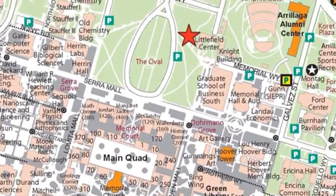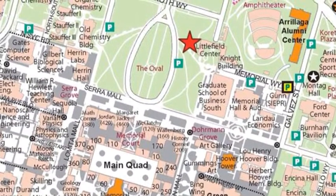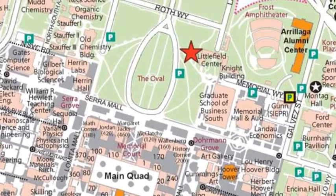In this video we're going to show you how the athletic structures of the ancient world are still at work today at our very own Stanford University.